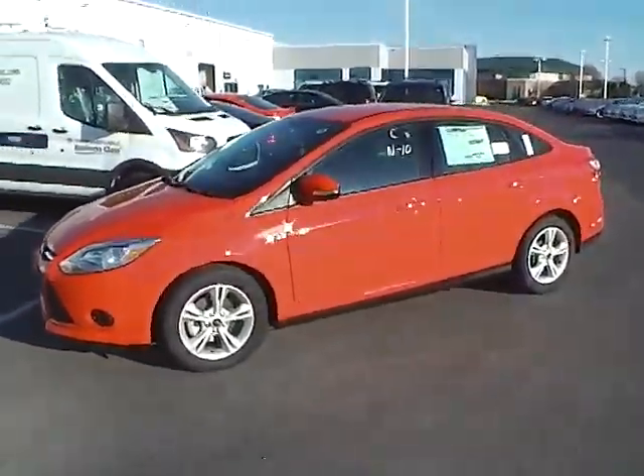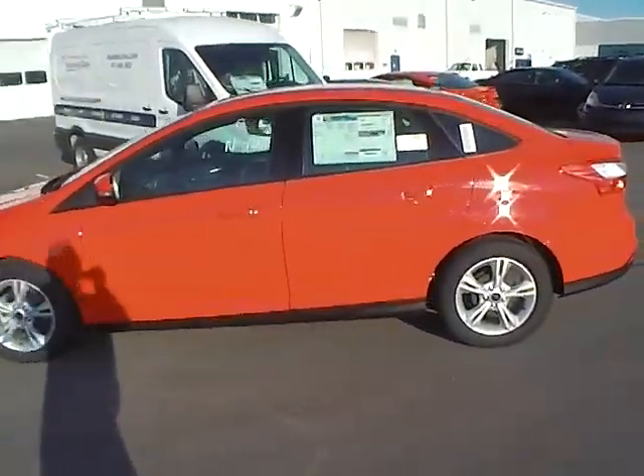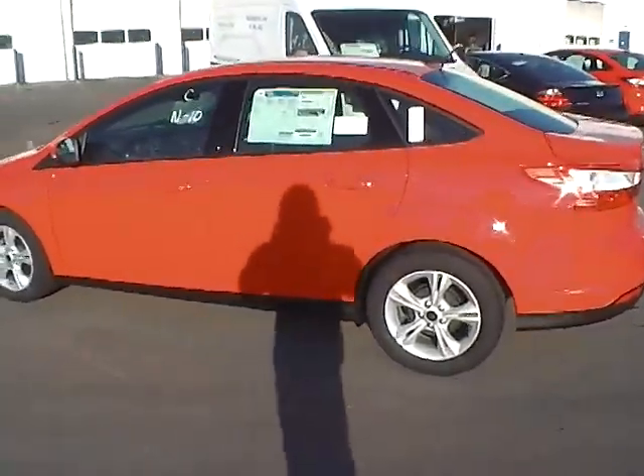Today's video is on a brand new 2014 Ford Focus SE in race red with a charcoal black interior. This vehicle has a 2.0-liter 4-cylinder engine and an automatic transmission.